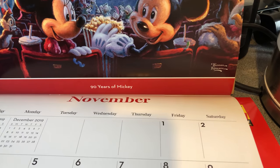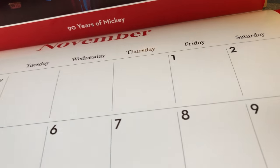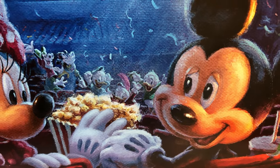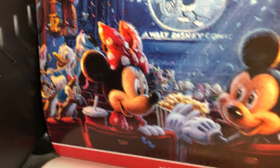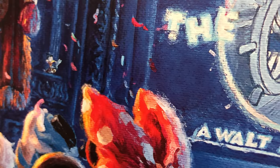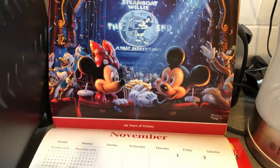In the November image, Mickey and Minnie are watching Steamboat Willie, with confetti celebrating the anniversary. All their pals are there too — Goofy, the triplets, everyone along. I think that might be Scrooge up there — a little bit small but I think it is. A lovely one.